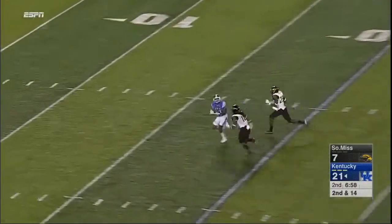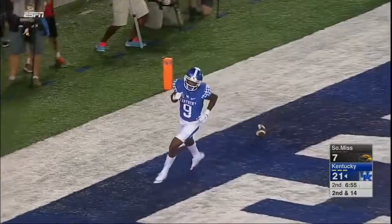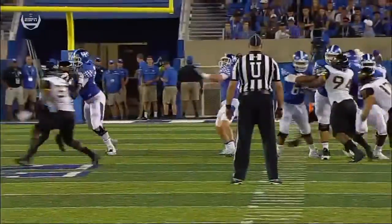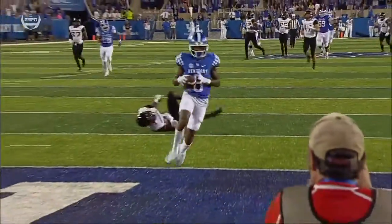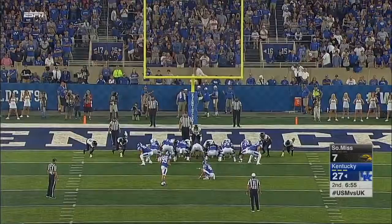Barker downfield. Receiver open, it's caught. Touchdown Kentucky. Garrett Johnson with his second TD grab of the game. Barker is totally right now out-dueling and out-playing the quarterback on the opposite sideline, Nick Mullins. Barker's been the best player on the field so far, and has gone at least 40 yards.